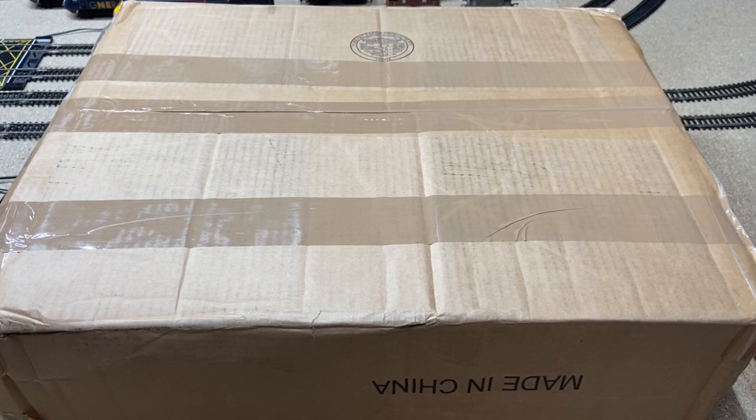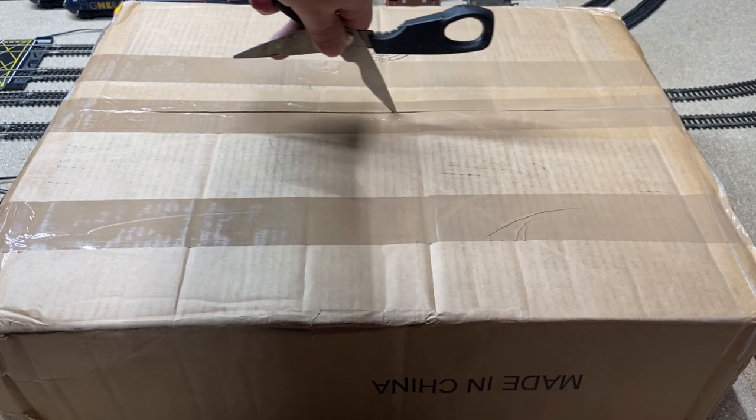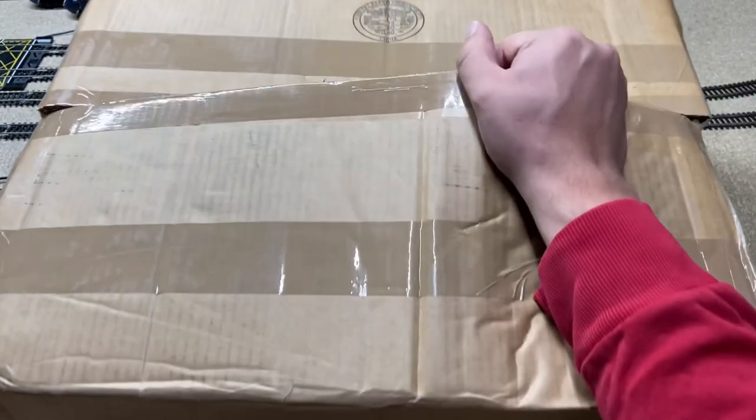I saw a Facebook post in a model railway group saying they had some crazy deals, so I went to check because I really wanted one of those sets. Having a browse on their website — I'd never heard of them before — I saw this set which I have been wanting for a very long time, but just couldn't justify spending the full RRP. However, the discounts that Kurnow Model Railway Centre had were too good to miss, so this has literally just been delivered and I'm very excited to get into it.